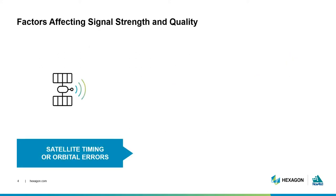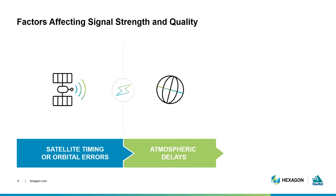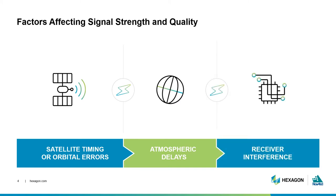Positioning errors can occur due to degradations in the data provided by the satellite itself. Errors arise due to delays in the signal traveling through the atmosphere. There's also the risk of interference at the receiver — whether unintentional or intentional — some influences dilute the signal's clarity or completely jam the receiver with noise. Let's go through each of these factors.